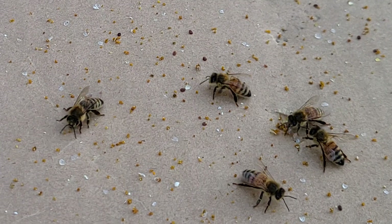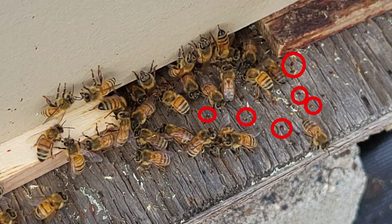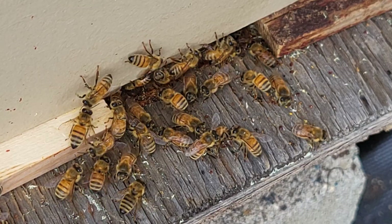Also, they transmit deadly viruses, which decreases the chances of the colony surviving over winter.